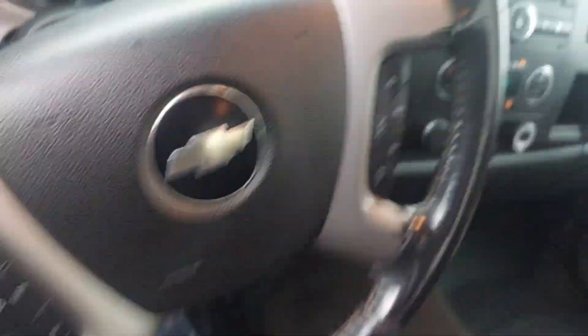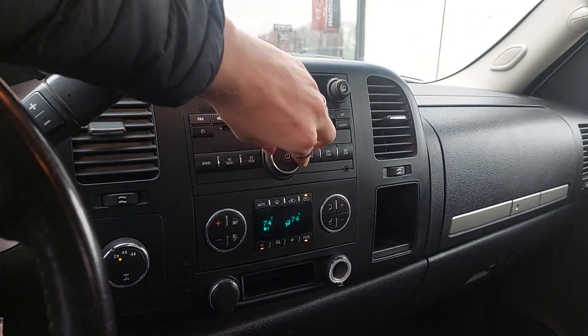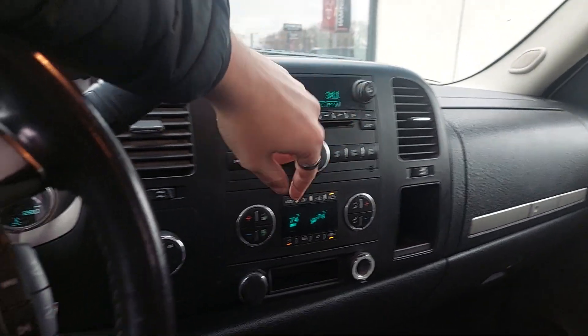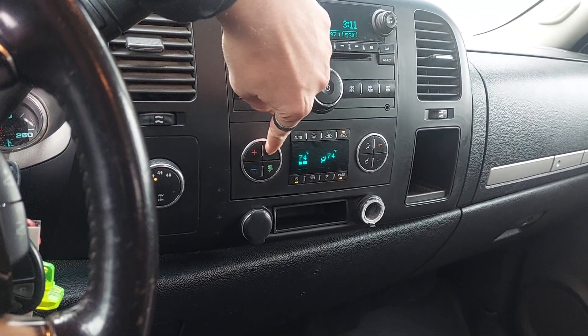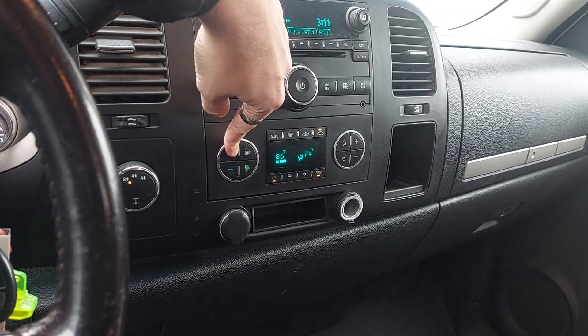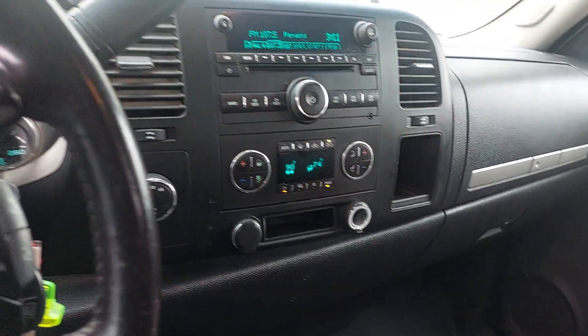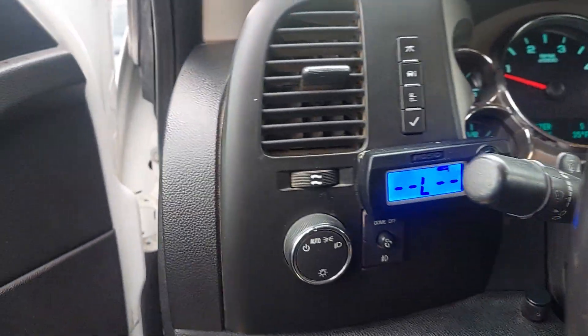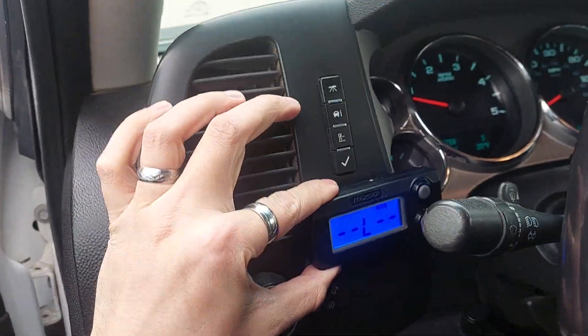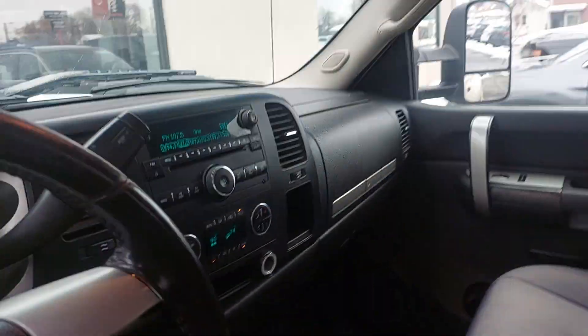Double check a couple things real quick — make sure the audio is working. AC is working too. So that's working great. Other than that, it's pretty standard features. You have something that keeps actual tabs on your engine temp, which is kind of cool — looks like it was aftermarket, but it's fun to have. You got your four-wheel drive, and on and on.